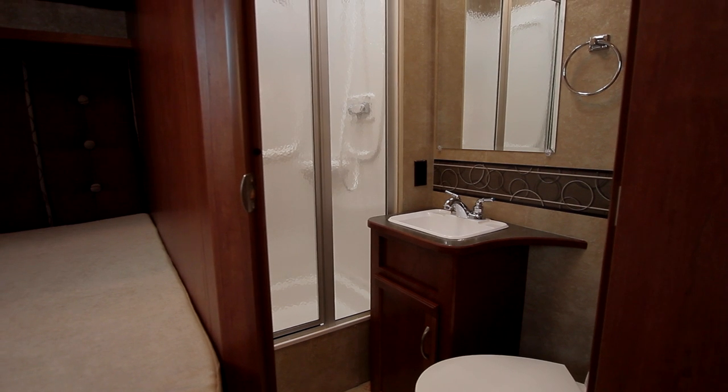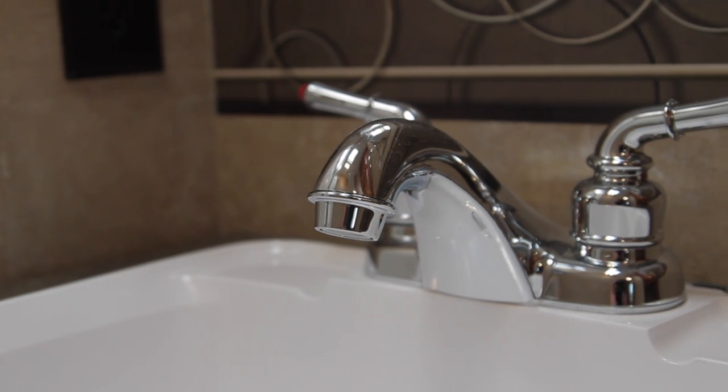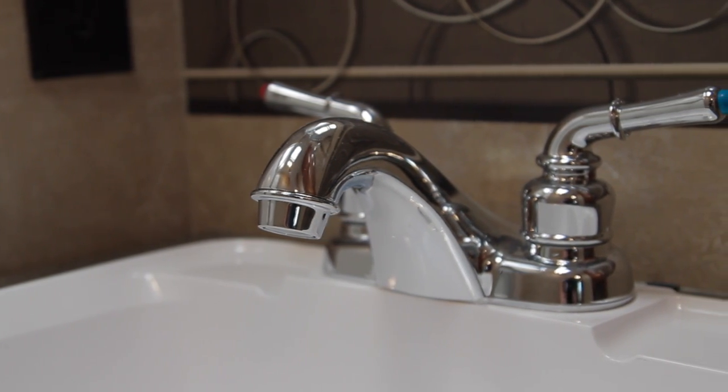Make yourself at home in the bathroom, which comes equipped with a steel faucet and a spacious shower with flexible shower head and skylight.